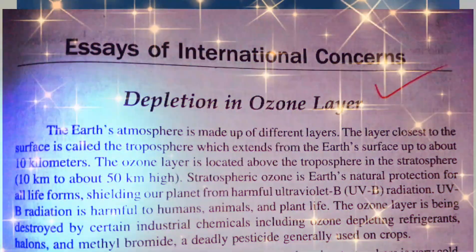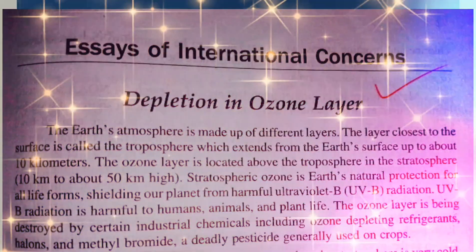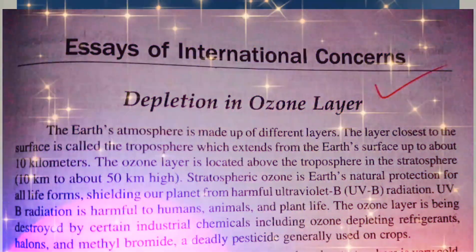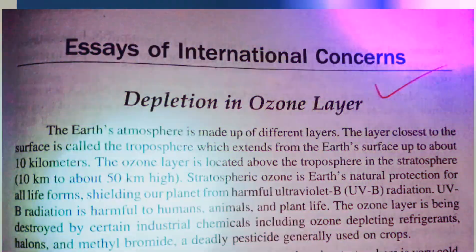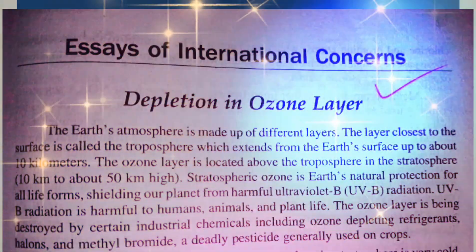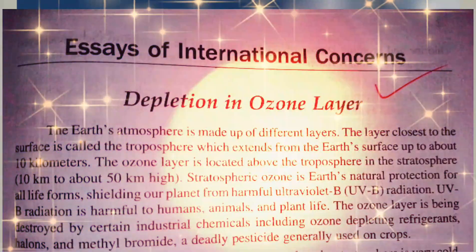Depletion in the ozone layer. The Earth's atmosphere is made up of different layers. The layer closest to the surface is called the troposphere, which extends from the Earth's surface up to 10 km. The ozone layer is located above the troposphere in the stratosphere.